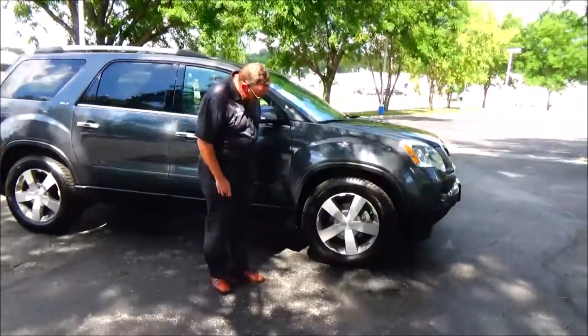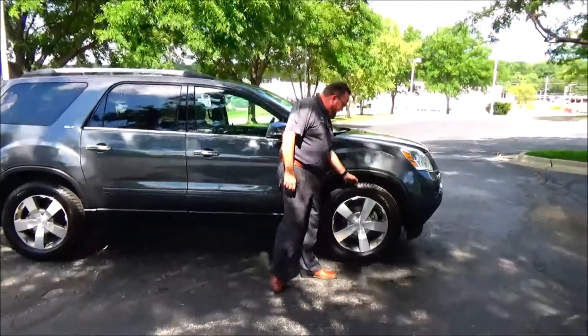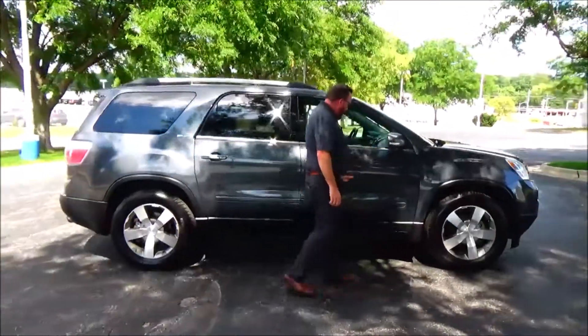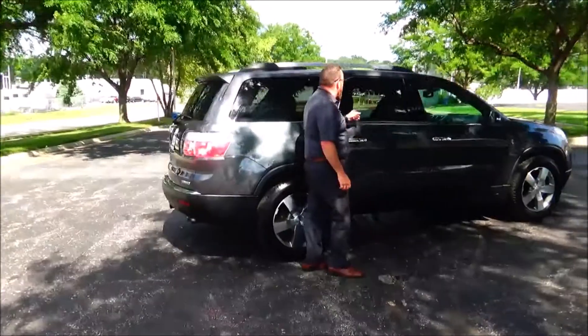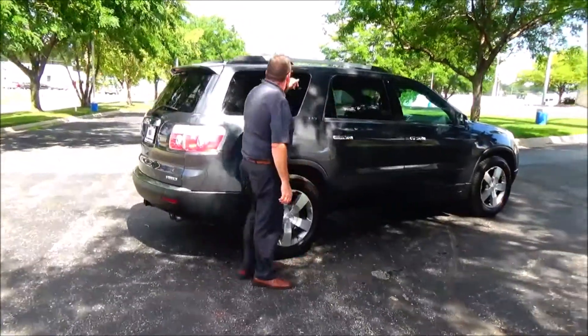18-19 inch alloy wheels, brand new tires, breakaway mirrors, reinforced steel door beams, body side molding to help protect from door dings, dyed rocker panels to help protect from rock chips, solar ray tinted glass and roof rails.